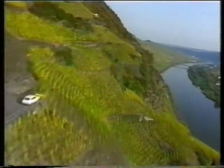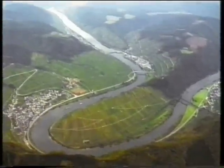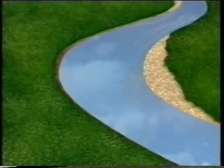The water scours the banks and the river bottom. The faster it flows, the more material it carries. The speed of the water varies in different parts of the river channel. Fast-flowing water in this river is carrying mud, shingle and debris.